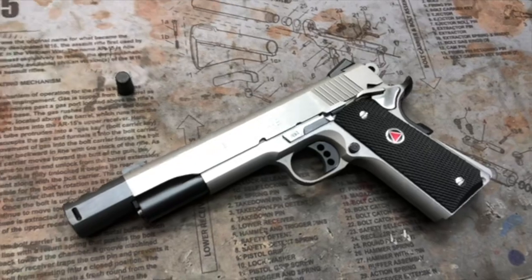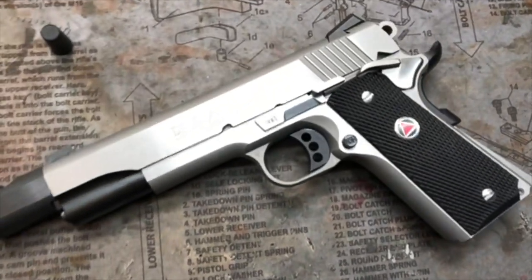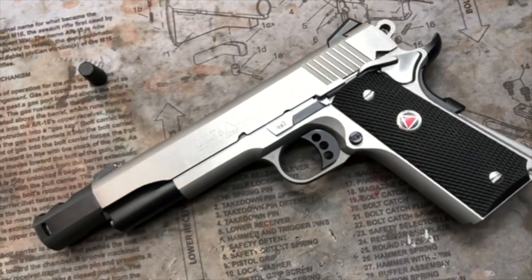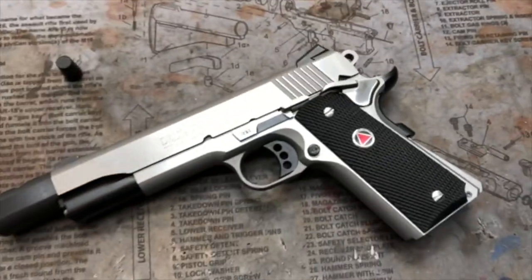She is definitely a looker. That stainless just pops, and the graphite black Cerakote accents — and of course the readable delta symbol — just plays perfectly.